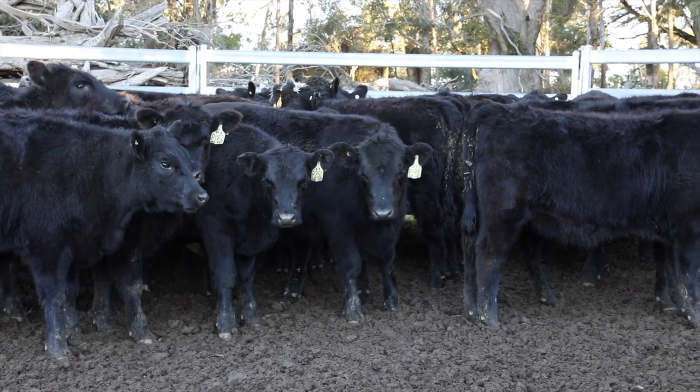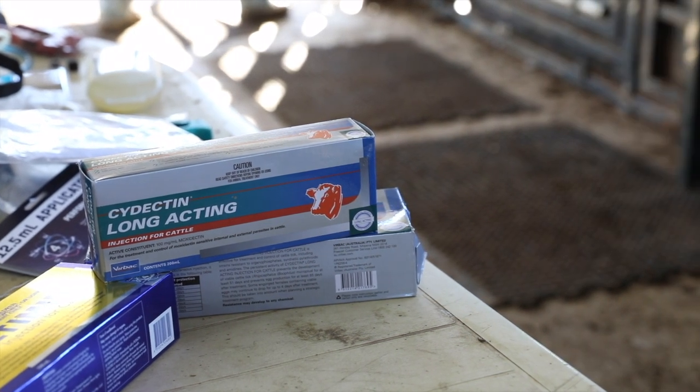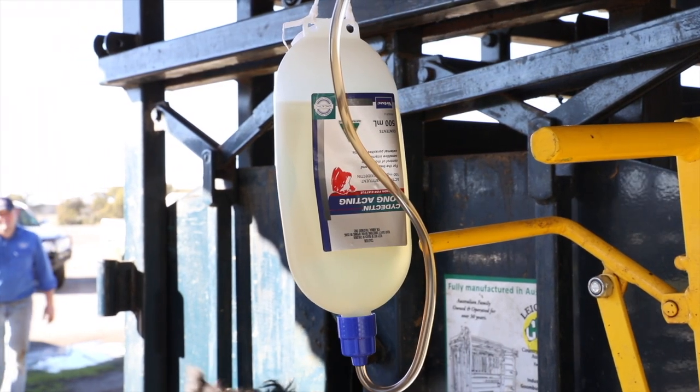Cydectin Long-Acting is a unique formulation administered as a subcutaneous injection into the back of the ear towards its base. This is a very easy process and is done to ensure that it minimises the risk of carcass damage.